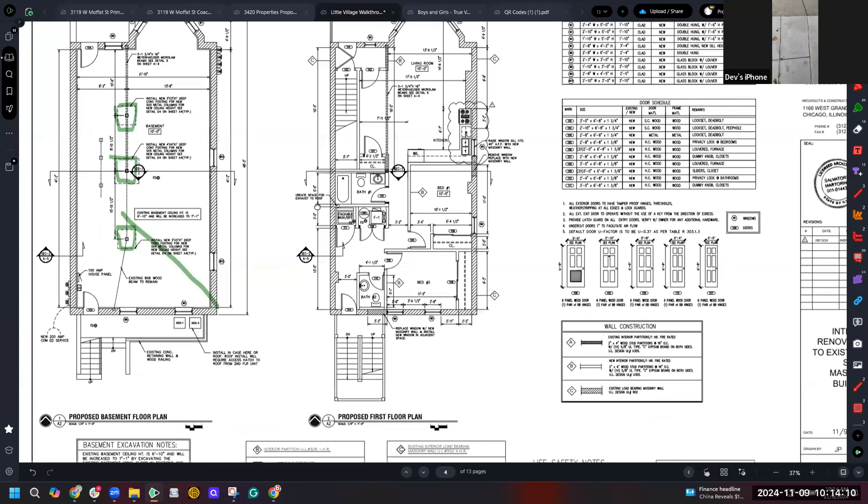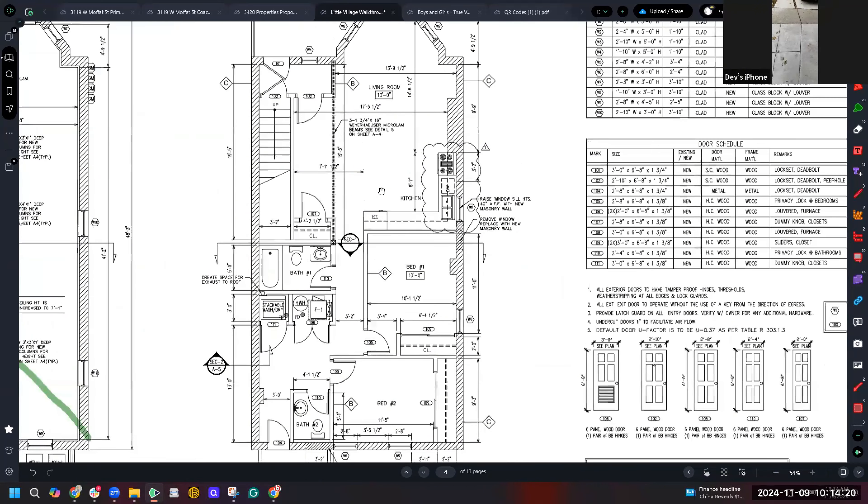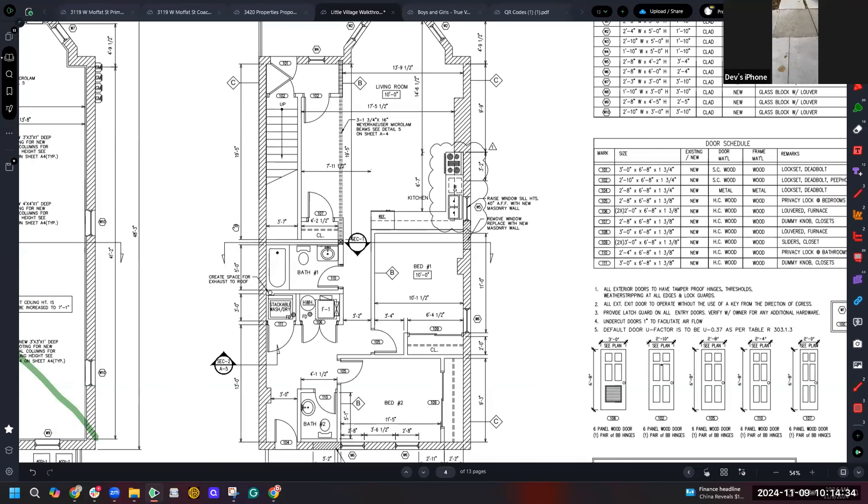The proposed basement layout is open. The first floor is going to be a two bed, two bath. Dev is in the basement — I'll have him walk through what the framing looks like, since that specific basement framing plan isn't in my current plan set.